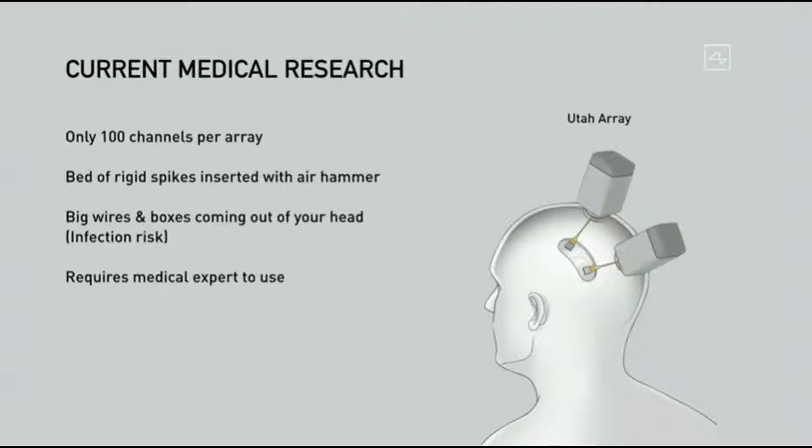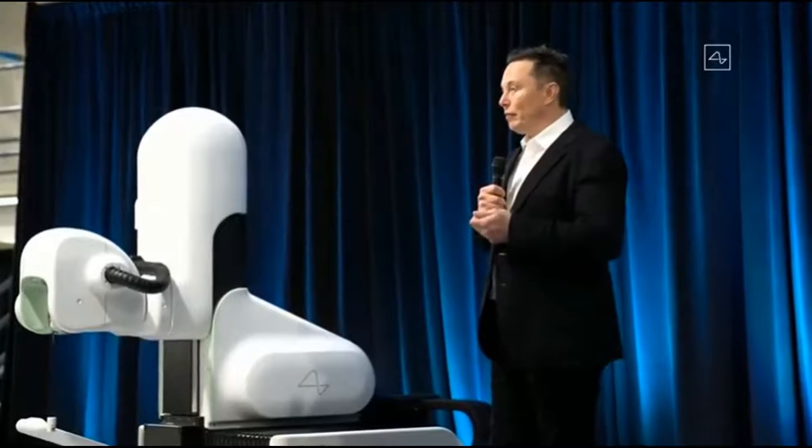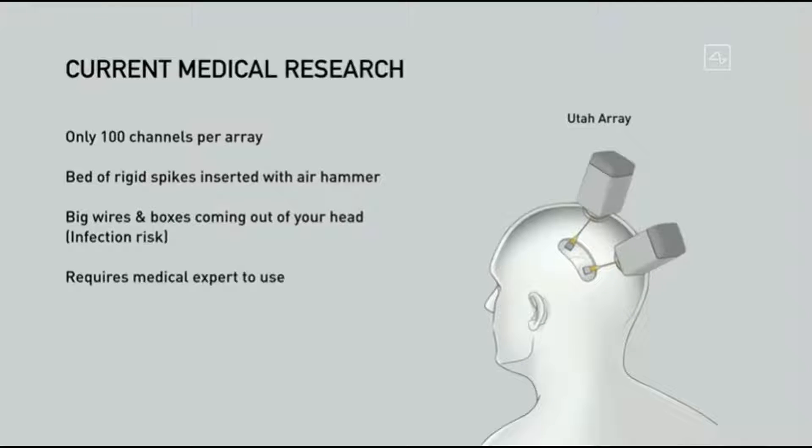The current medical research has shown that you can read neurons in a human's brain. Something called the Utah array has about a hundred channels per array, but it's like a bed of rigid spikes that's literally inserted with an air hammer — that's slightly discomforting. There are wires and a box on your head, so there's infection risk and it looks pretty weird if you walk around with boxes on your head. To use it you have to have an expert medical professional present, and it's only been done in a few dozen people.